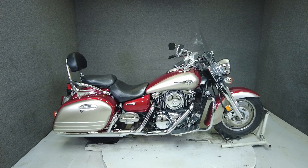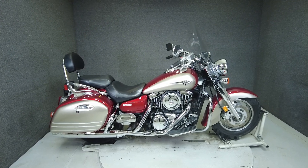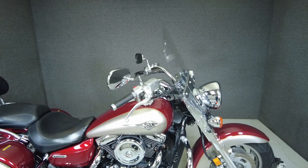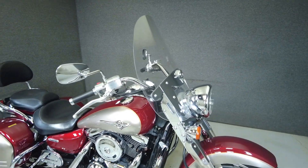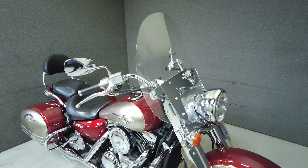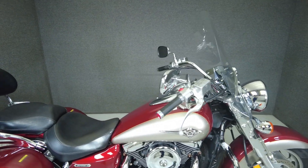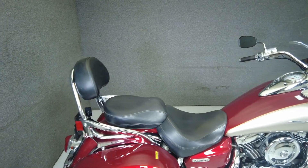Hey everyone, this is Keegan from National Power Sports. The stock 2007 Kawasaki Vulcan Nomad with 37,787 miles passes New Hampshire State Inspection and runs well. Robust performance and retro-inspired styling accent the reliability and handling of the Vulcan Nomad.